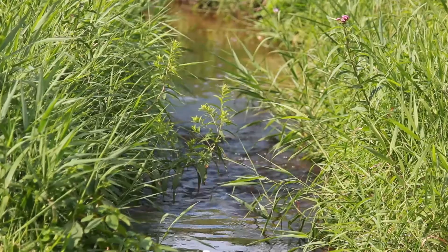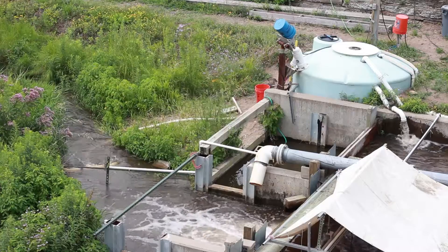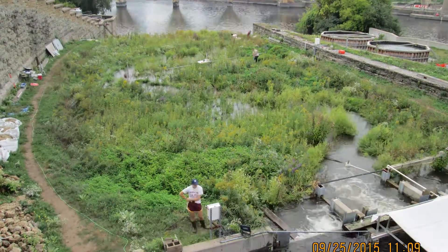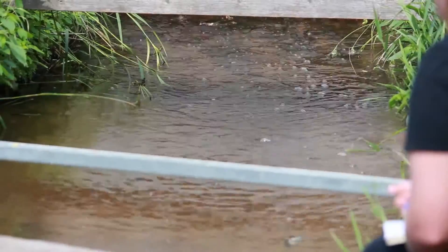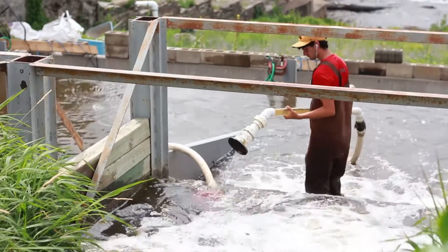The Outdoor Stream Lab is a unique experimental stream facility where we take water from the Mississippi River up above St. Anthony Falls, run it through our channel and back out to the Mississippi River down below. We have full control over both water flow rate into the system — we can go from very low flows to full overbank floods — and we also have control over sediment feed. We have a sediment feeder up at the top where we can control the rate that sediment moves into the system. It moves down the channel as bed load and we collect it at the bottom where we can then recirculate it back to the top.